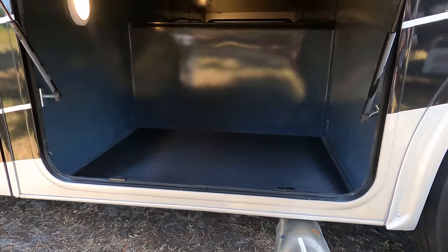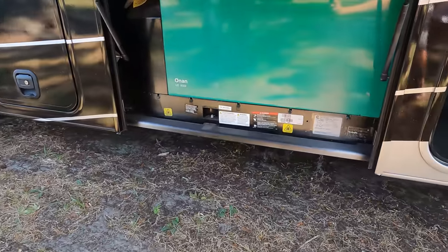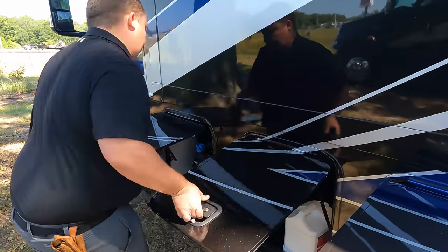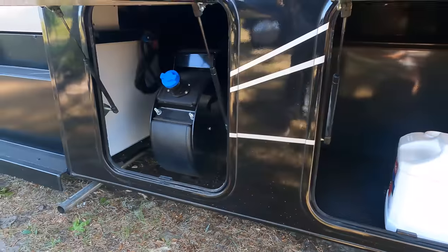More storage — the other side of the pass-through. We got our generator — Onan 6000 diesel generator. More storage. Okay, that's where you dump your DEF.